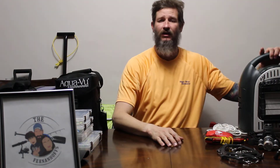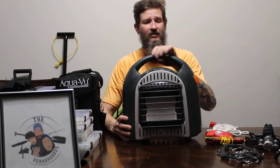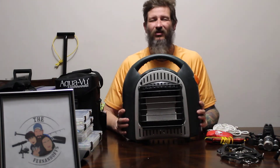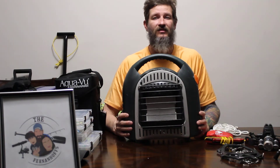A good heater is always good to have, especially on those cold days when you're going out there and you want to keep your hut warm. This is a Martin heater that does really well. We even put soup cans on top to keep things warm.